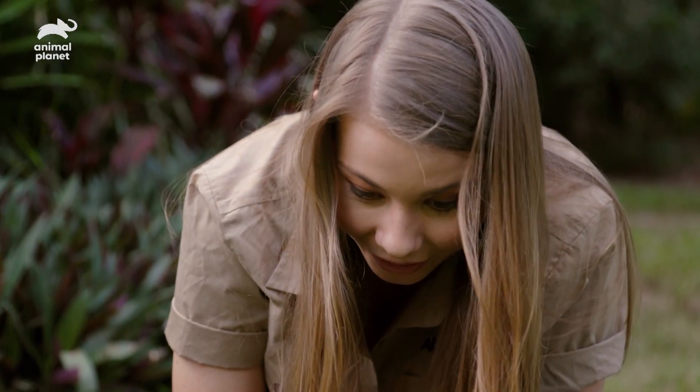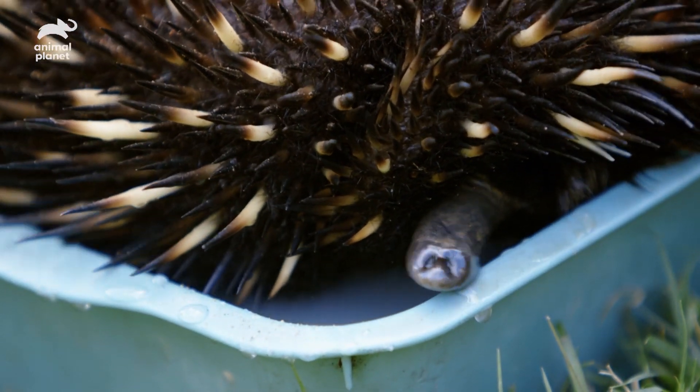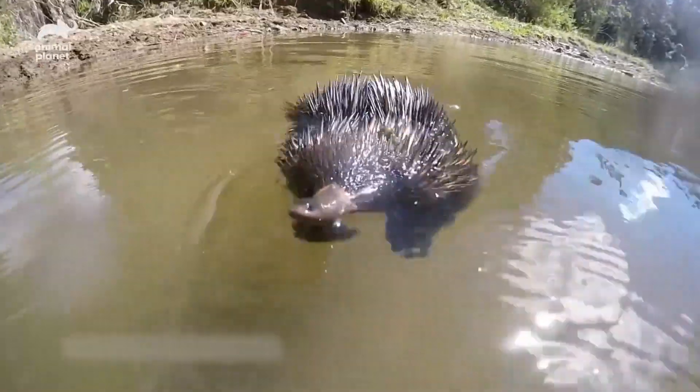You are killing me with the cuteness right now! Echidnas are actually really good swimmers and they can paddle — they'll actually use their snout like a snorkel, and they have been known to cross small waterways.